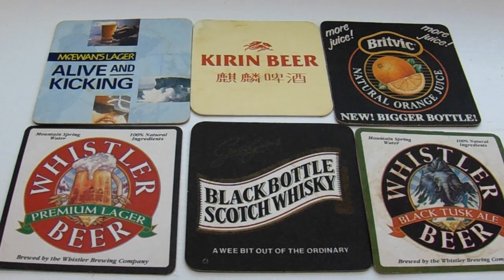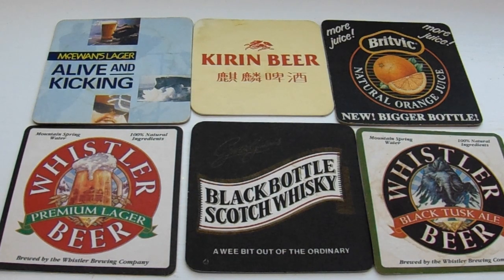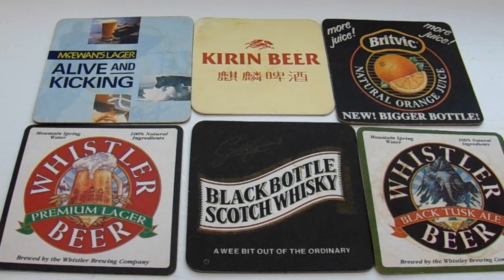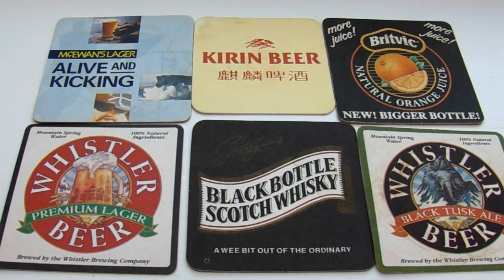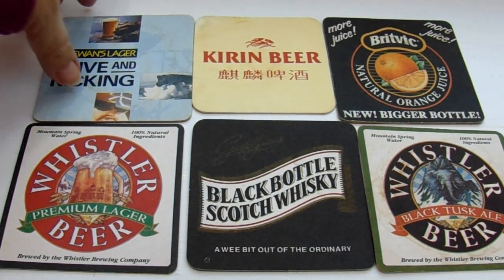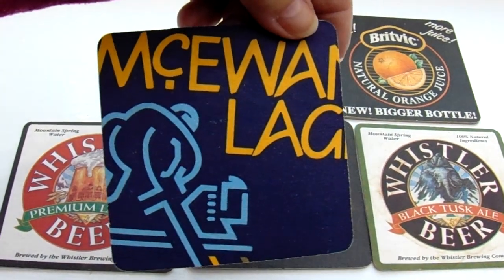Here we have ourselves a good selection of old coasters. McCowood's Lodge Alive and Kicking Beer. You can see a background picture, and you can see a water stain too. They did use it, but somebody collected them just for me. And there's the back side.